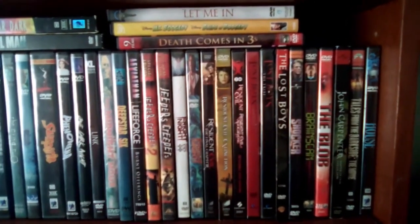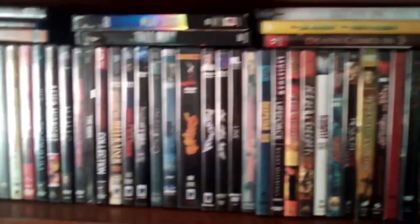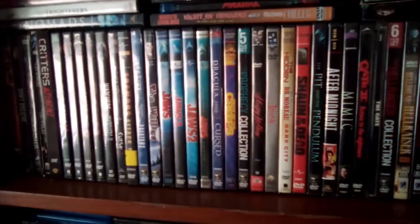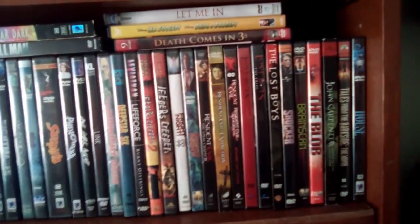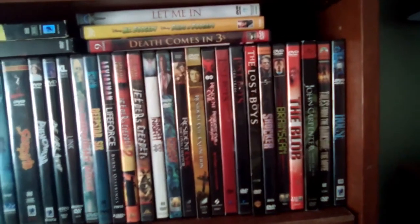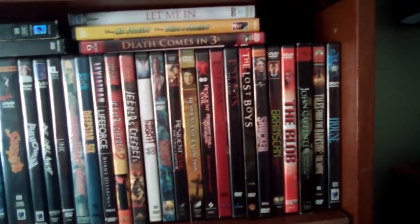Hey, what's up guys? I'm gonna show you some of my horror DVD collection since it's the month of October during Halloween season. Figure I'd show some more of my horror DVD collection, and hopefully I show a good amount in this video. I'm gonna try to go through these quickly, so we're gonna start off with the 80s classic.